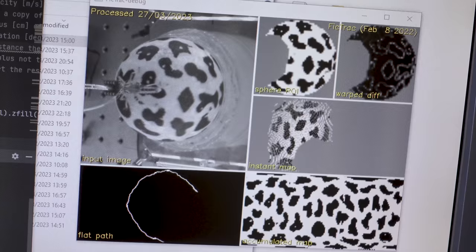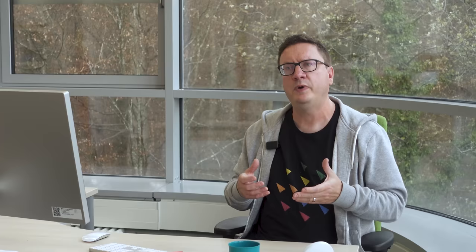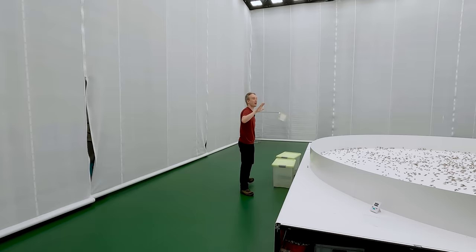So we know what the animal's responding to, but now we can also decode the neural signals that are underlying the decisions it's making. Locusts impact the livelihood of 1 in 10 people on the planet through food shortage. They contribute to humanitarian crises across the globe, yet no one understood why they form swarms.